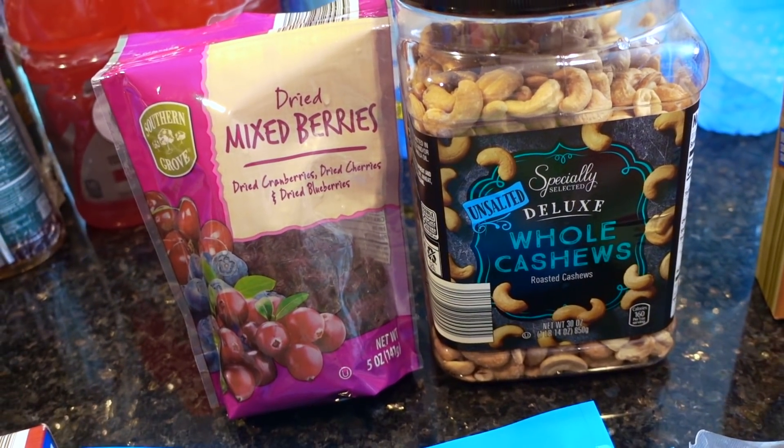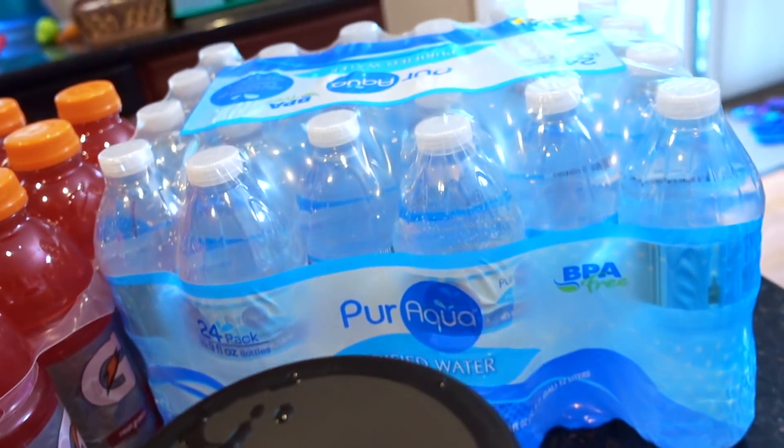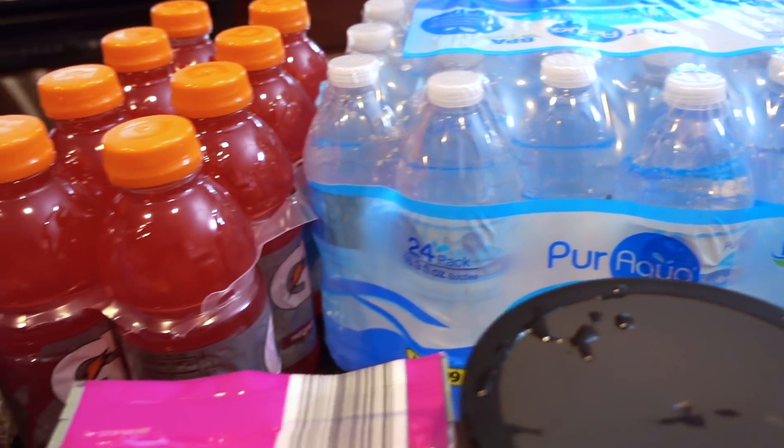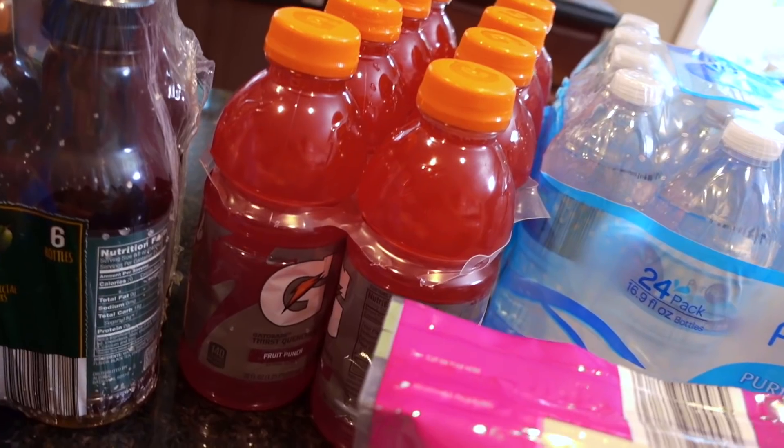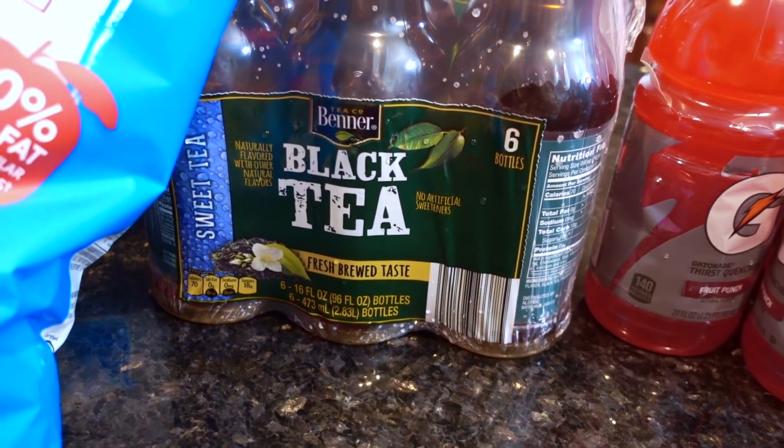I probably won't be taking all of this, but I'll just make a trail mix. If I can find some unsweetened coconut flakes I might mix that in as well. Bottled water — we'll only be taking a portion of those — a portion of the red berry Gatorades, and then some of the Banner black tea.